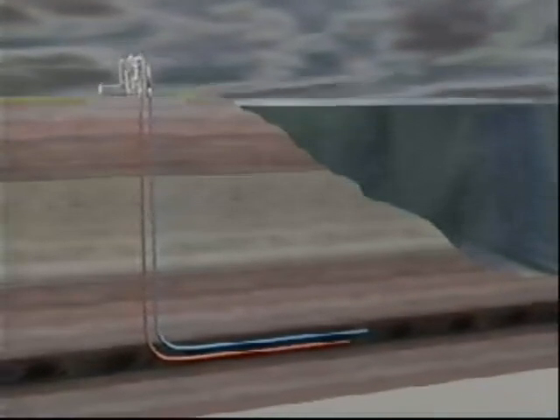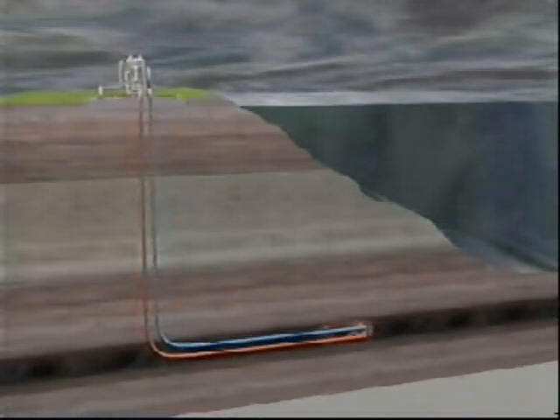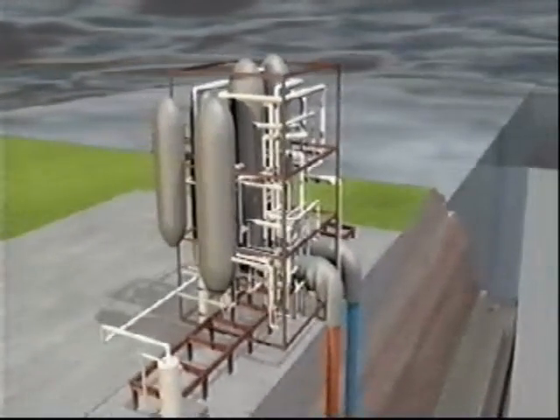First, you sink a borehole down to the coal seam, about 500 metres underground. New directional drilling technology makes it easy to create another one that tracks along the coal seam. Pump in oxygen and firelighters to start a burn. As the coal combusts, it generates carbon monoxide, methane and hydrogen, or syngas, which is extracted through the borehole. A power generation plant on the surface turns the syngas into electricity.